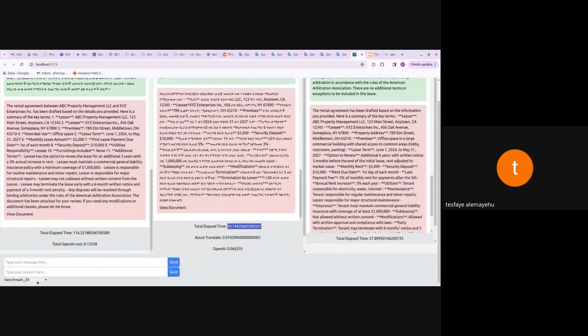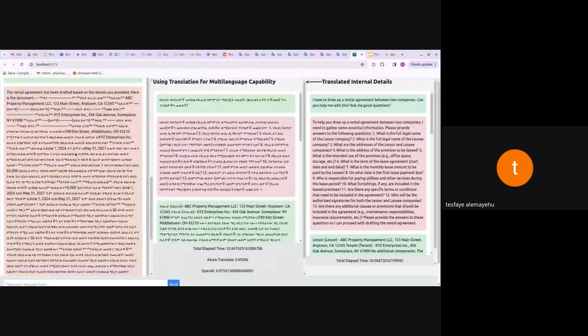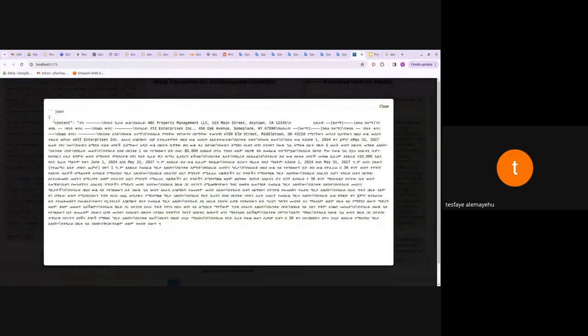Benchmark 25 gave us a clear signal that native LLM may not be viable for this use case. We used a bigger contract template — a four-page document instead of one page. The final result from the translation API was mostly in Amharic except for some unconverted terms. The output is generated as JSON, extracted and placed into a document for the user. However, the native LLM couldn't finish the process — it stopped partway through generating the four-pager document.